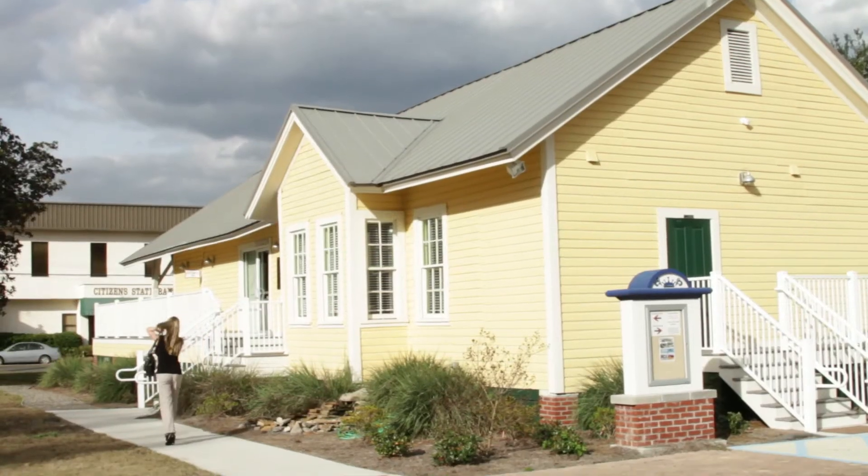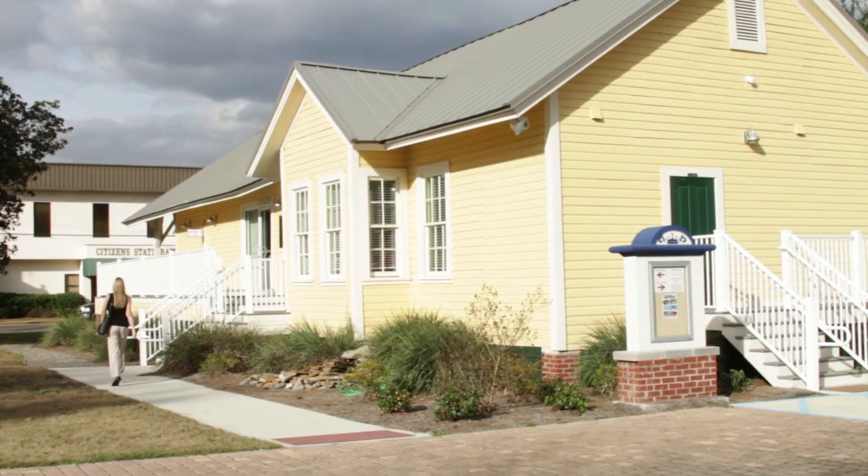Hi, I'm Trish Jarrod, the Executive Director for the Kingsland Downtown Development Authority for the City of Kingsland. We're here today in the beautiful historic Kingsland Depot, which is located at 200 East King Avenue in historic downtown Kingsland.